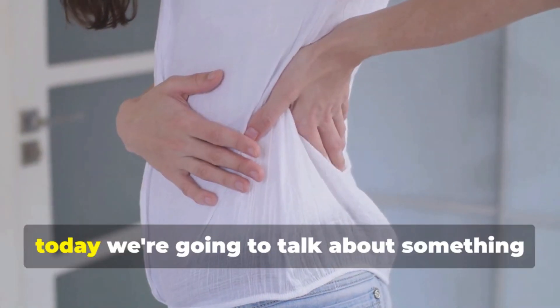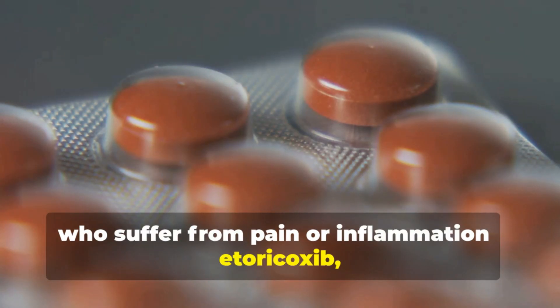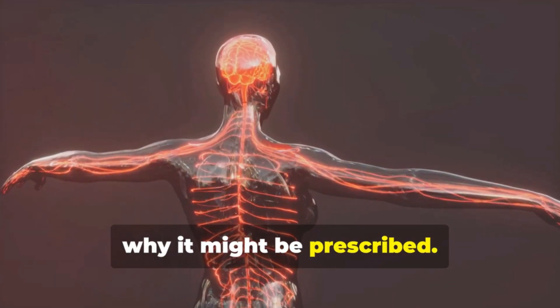Hey everyone, today we're going to talk about something that could be important for many of you who suffer from pain or inflammation — etorocoxib, a powerful, non-steroidal, anti-inflammatory drug. First, let's talk about what etorocoxib is and why it might be prescribed.